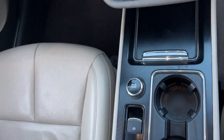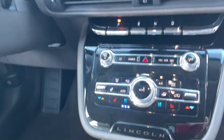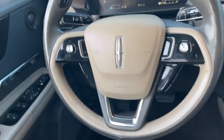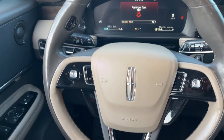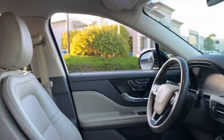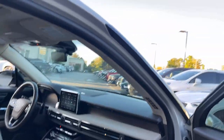The following are some of this vehicle's highlighted options: heated steering wheel, panoramic roof, navigation system, keyless entry, premium sound system, heated mirrors, satellite radio, fog lamps, power liftgate, and aluminum wheels.